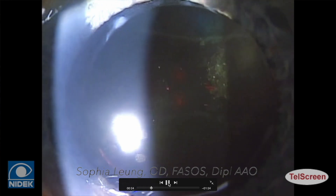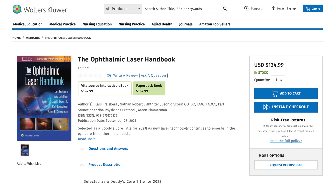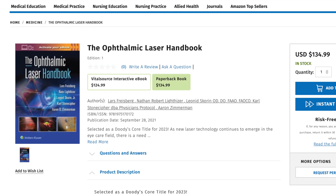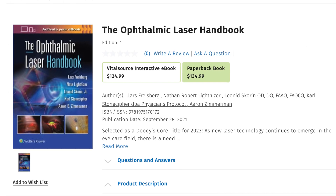Here's a video of what the doctor sees during a YAG capsulotomy. This procedure was performed by one of my optometry colleagues, Dr. Sophia Leung, who practices in Alberta. She's at the head of the class when it comes to advanced procedures like this, and she performed this textbook procedure for a textbook on laser procedures. If you're an optometrist, ophthalmologist, or just someone who loves eye stuff and lasers, I'm putting an affiliate link to that book in the description.